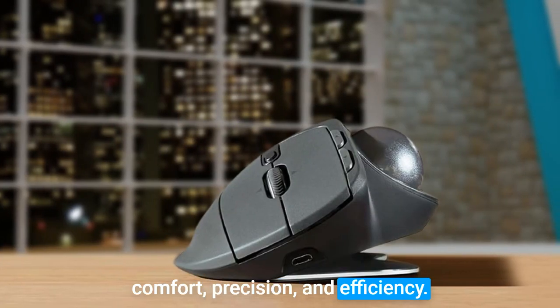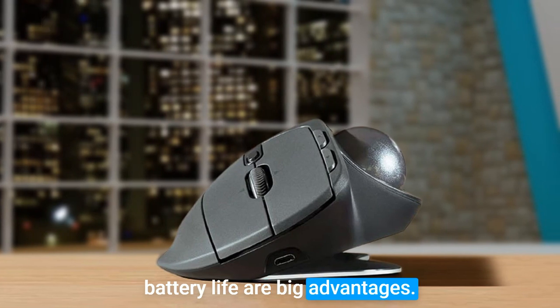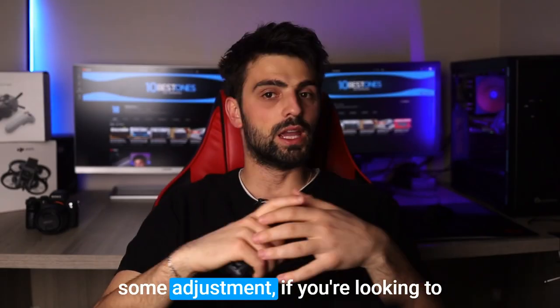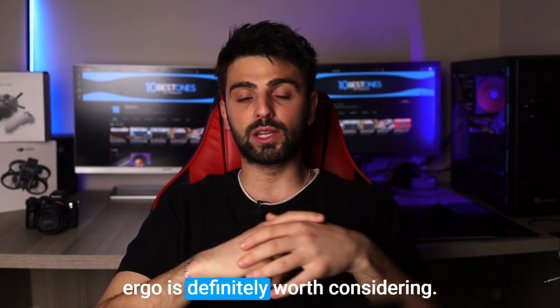the Logitech MX Ergo is a fantastic mouse for coding, offering comfort, precision, and efficiency. Its programmable buttons and long battery life are big advantages, although the trackball might require some adjustment. If you're looking to optimize your coding workflow, the MX Ergo is definitely worth considering.